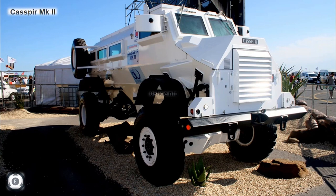The mine protected vehicle's construction was based on the Casper Mark II mine resistant ambush protected vehicle that has been in use in South Africa. The version produced in India has been improved by the Ordnance Factory Board based on feedback from the CRPF and their experience in encountering powerful improvised explosive devices.